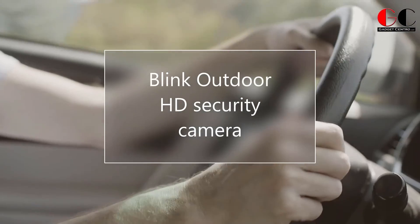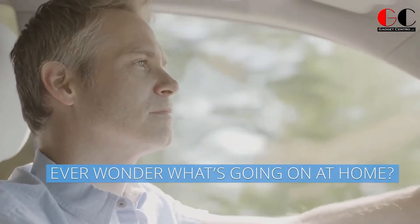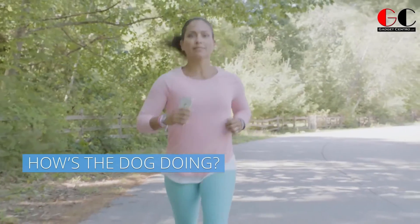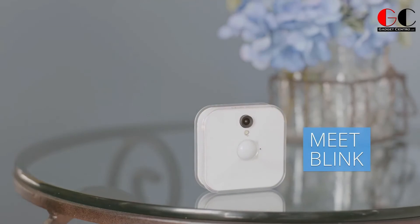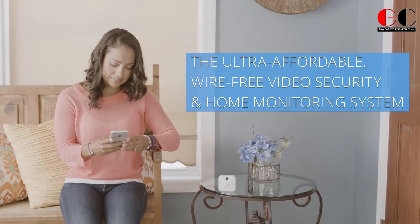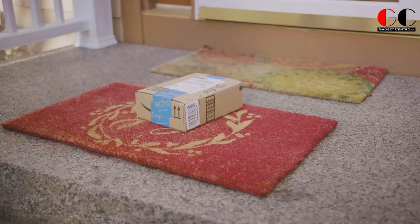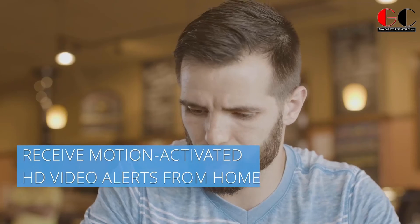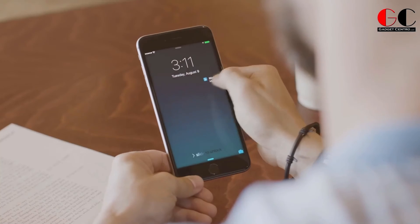Blink Outdoor HD Security Camera. Now you can easily monitor your home and family from anywhere in the world with the all-new Blink Outdoor HD security camera. This lightweight and weather-resistant outdoor security camera features night vision, instant motion alerts, optional cloud storage, a built-in siren, a universal power supply, and a two-year battery life — perfect for keeping an eye on your home, family, and pets, or for monitoring a business or vacation home.